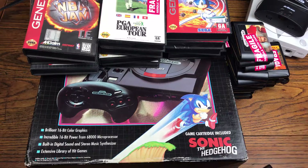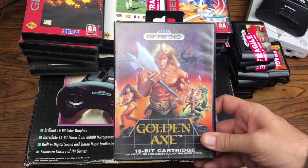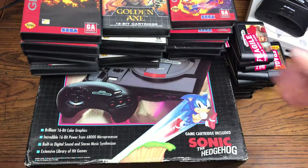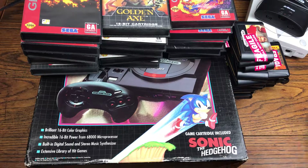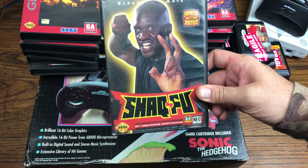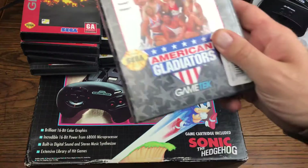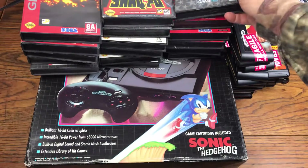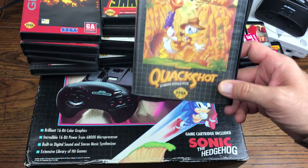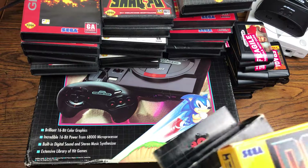We got a couple copies of Jurassic Park in the box, Golden Axe, and Disney's Aladdin — another solid title for the Genesis. Of course, what collection or pickup wouldn't be complete without Shaq Fu? We got American Gladiators and Disney's Quack Shot starring Donald Duck — that used to be a favorite of mine when I was a kid, and it came in this pickup so it's perfect.